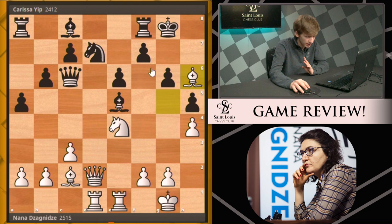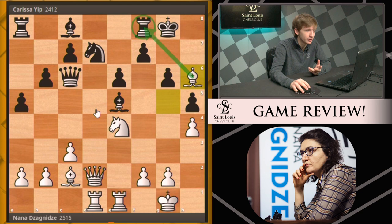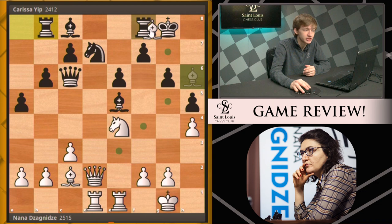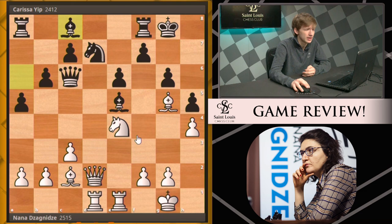The correct move is bishop h6. Let's say Carissa plays some nonchalant move like bishop g7 — the point of bishop h6 was to get the queen into the g5 square, where it can also influence these dark squares. You're not playing bishop h6 really to take the rook. After something like rook b8, you're looking to play queen g5, take the knight, play knight f6, and win the game. That's the idea of white's play.